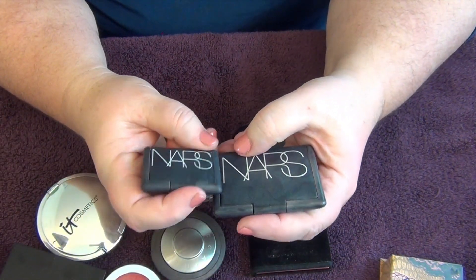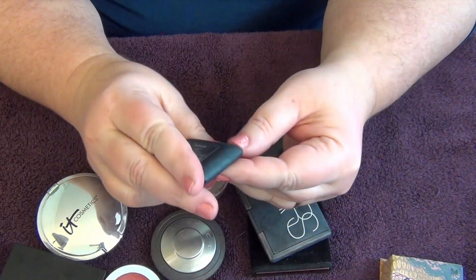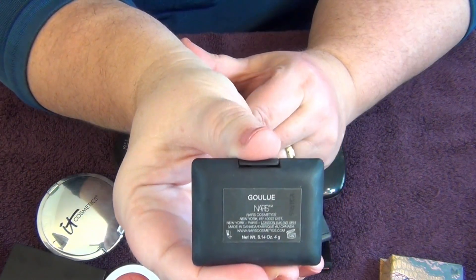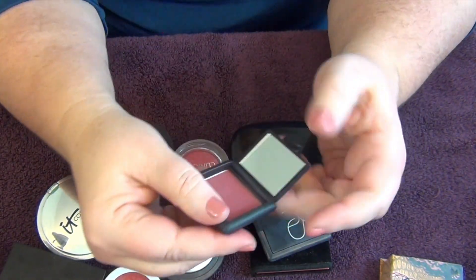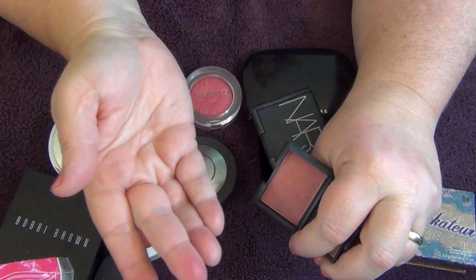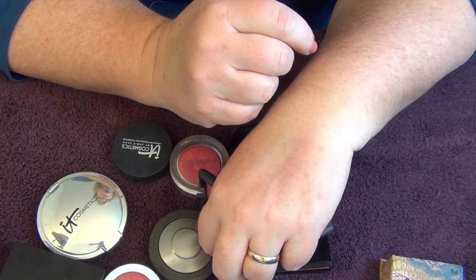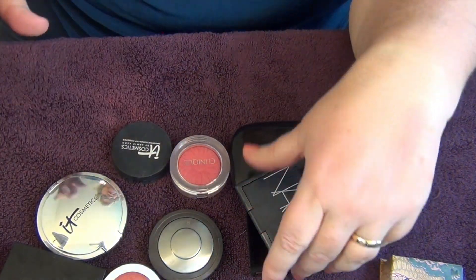Now for NARS — I have two NARS blushes. The first one, which I really can't pronounce ('Goulue' — you figure it out), was part of the birthday gift from Sephora last year. It's very pretty, so I will keep it. I like the NARS formula and it's a great small size for traveling.